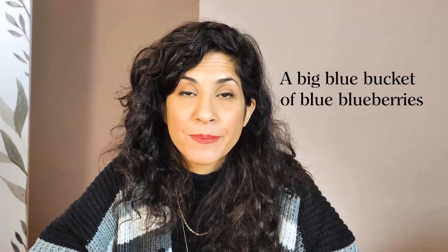Hey everyone, it's practice time with Hadar. Today we're going to practice the tongue twister: a big blue bucket of blue blueberries. A lot of Bs and Ls — if you struggle with Bs and Ls, this one is for you.